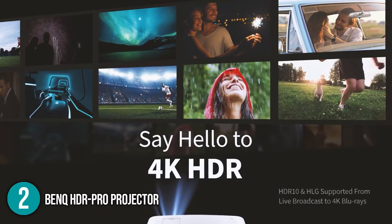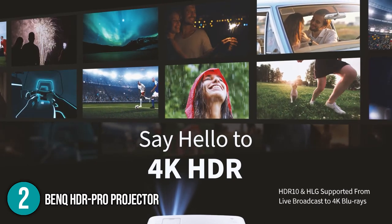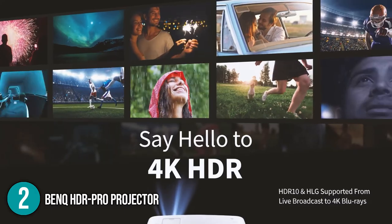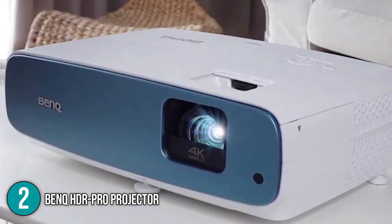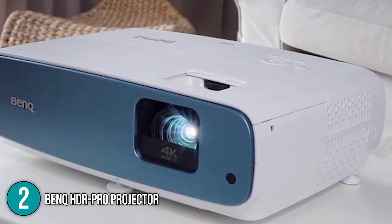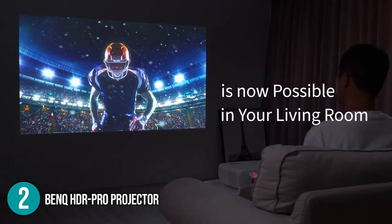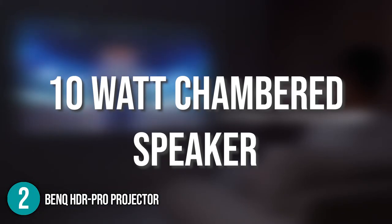It has a 10-element crystal lens array providing the optimal level of light penetration, which remarkably enhances its overall visuals. The projector features DLP technology — the same used in digital IMAX theaters — giving you a remarkable cinema-like experience. Its sound system boasts a powerful 10-watt chambered speaker which optimizes sound for gaming, movies, and streaming.